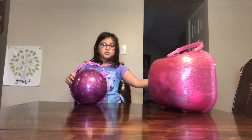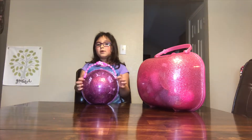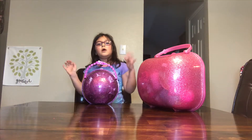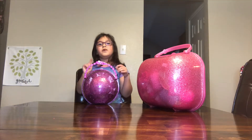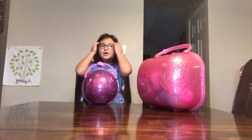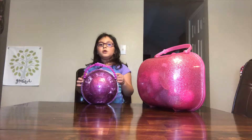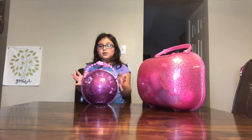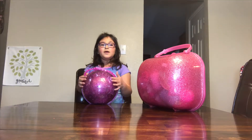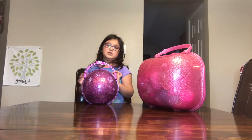Moving on to this one — watch out because I didn't read all of the information. It said that it had a bath bomb. I've never heard of one of these having a bath bomb, so I haven't done it yet. But I'm sure it has like clothes, accessories, and fun things for the LOL doll.